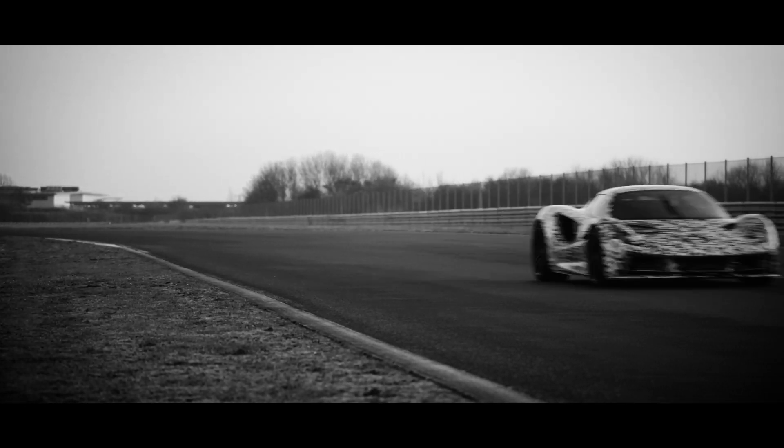And when you think how light this car is and how much power it's got, it's going to be pretty special to drive. It's like a good movie — that really is the closing shot of the movie when everyone gasped.